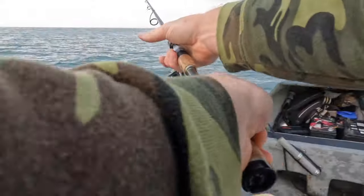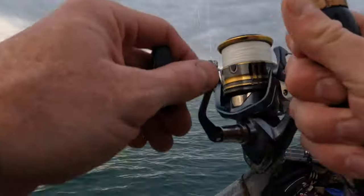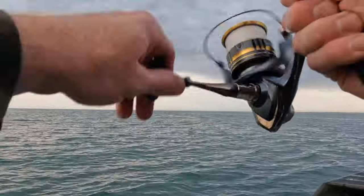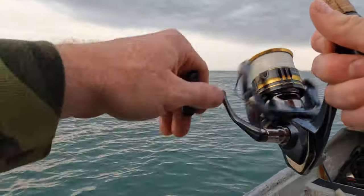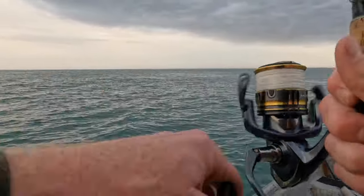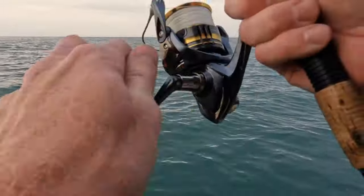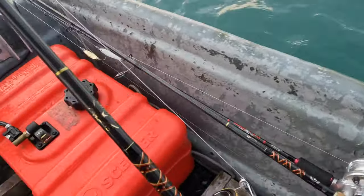Oh yeah, there he is right there. Did y'all see that? He just straight ate my whole bait and it snapped it right off. I felt it against the rod — cut me right off. That was a good fish. I'm not prepared for a fish this size today. I might have to up my leader.